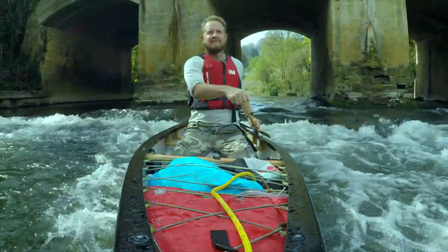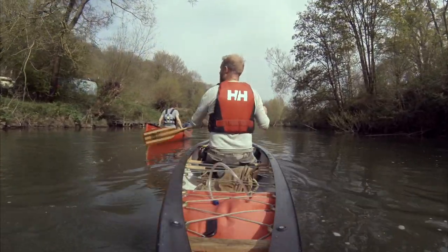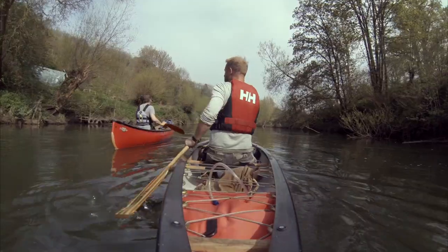I'd imagine in lower water levels that you'd end up scraping the bottom of your boat going over the small ledge. But we both got through with just the tiniest bumps from small rocks.